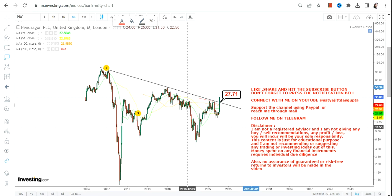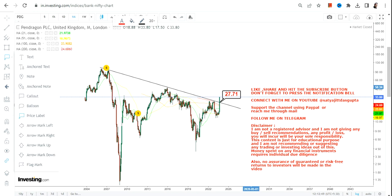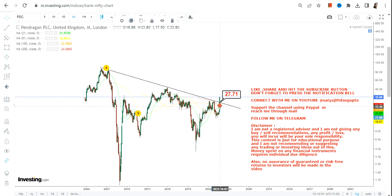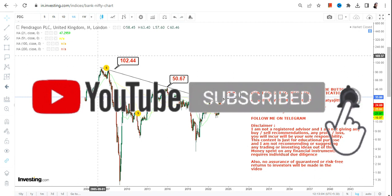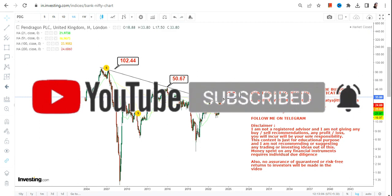27.7 is the level which one should consider as support and stop loss. If this particular share wants to move higher from this level onwards, it must not fall below 27.7 — that's mandatory, because below 27 you may probably see the downside resume again. What lies on the upside is 50, and the big target is 102 in the next couple of years.